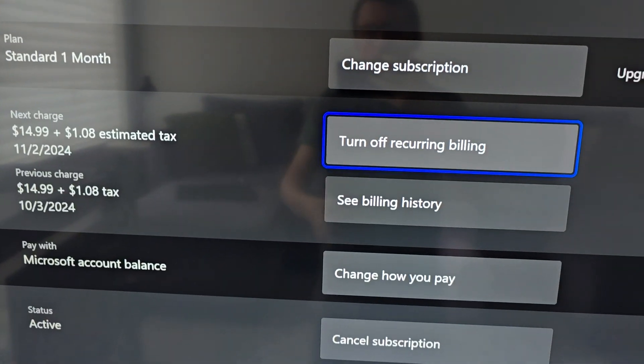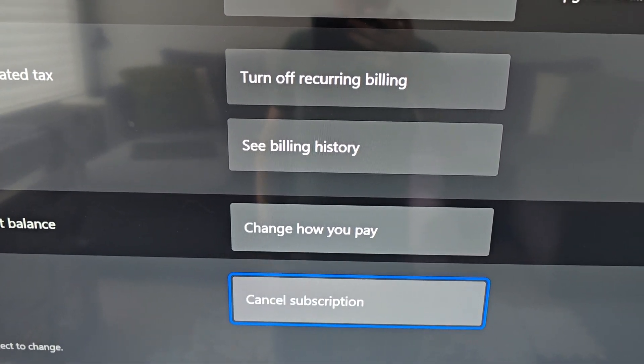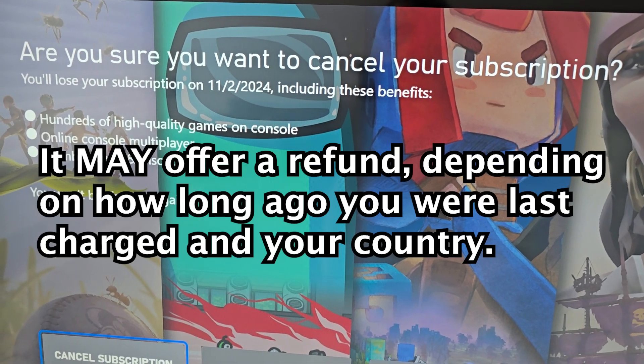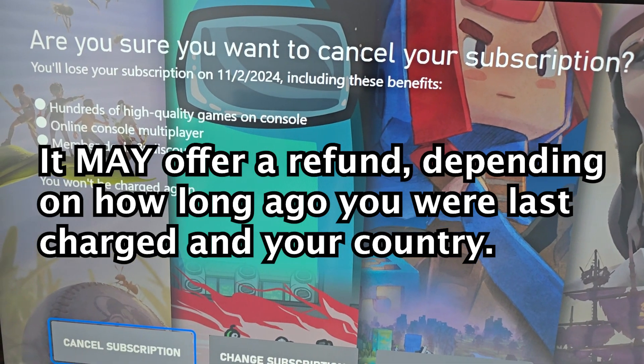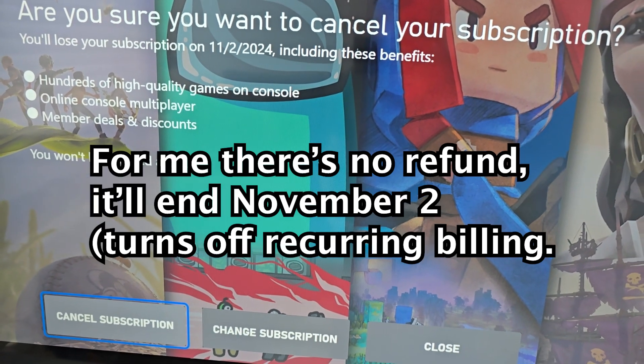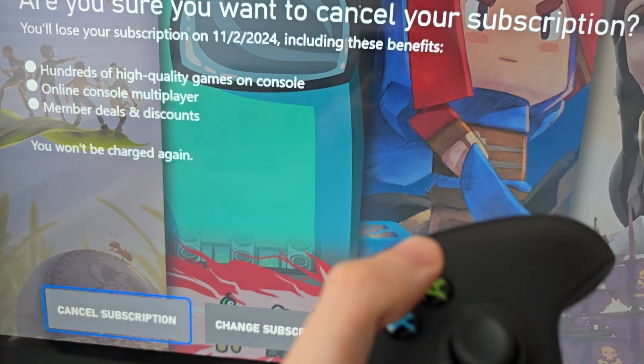Now what you also want to do is go back, then go down to cancel subscription. This might differ for you, but for me it's actually the same thing. You might have the option of getting a refund, depending on when you bought it and which country you're in. But for me I don't — basically this just turns off recurring billing. Go ahead and press cancel subscription.